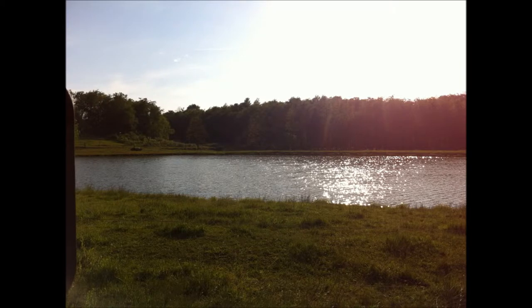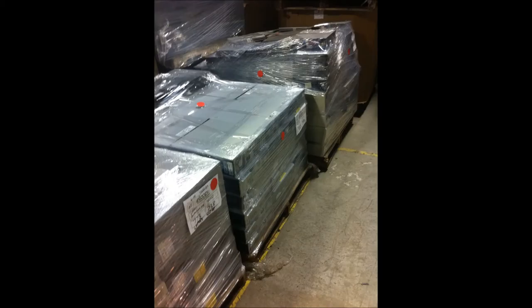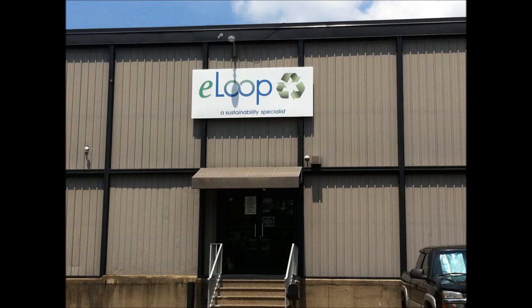They must also keep it away from any source of water. They must do this for all systems of technology. After they have enough laptops or computers, they wrap them in plastic and send them to another company named eLoop.